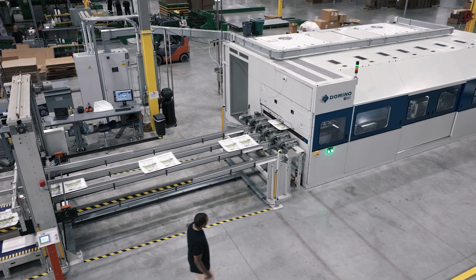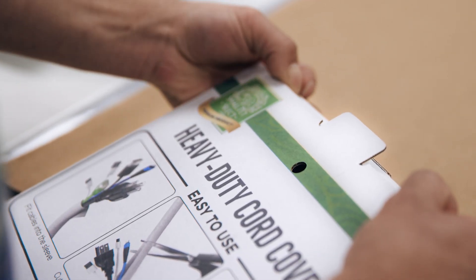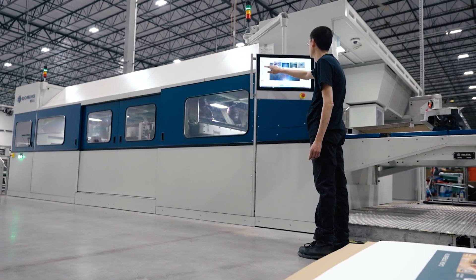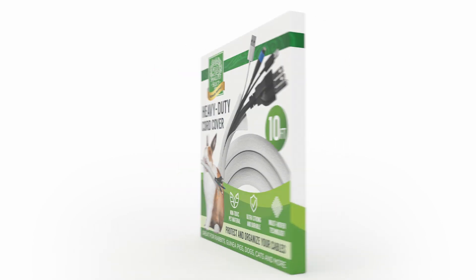Some of the things I love about this press is it provides instant gratification. We have customers that request a demo. It's a clean, simple process. We send their file out, they watch it go through the print line, and it's easy-peasy.